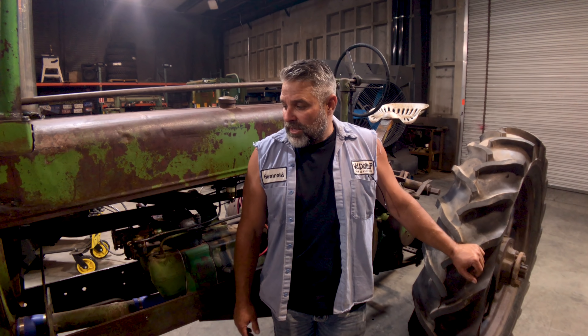The cool thing about it is it's 84 years old. I can come out here and spin the flywheel on this thing and it fires right up. I'm gonna get on this thing and go get coffee today, because I can and it's fun.